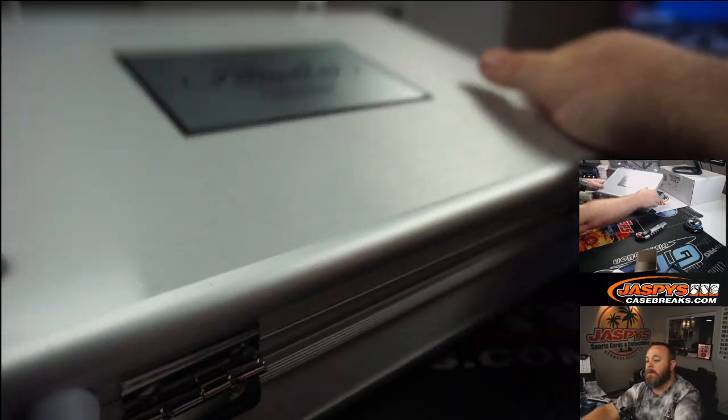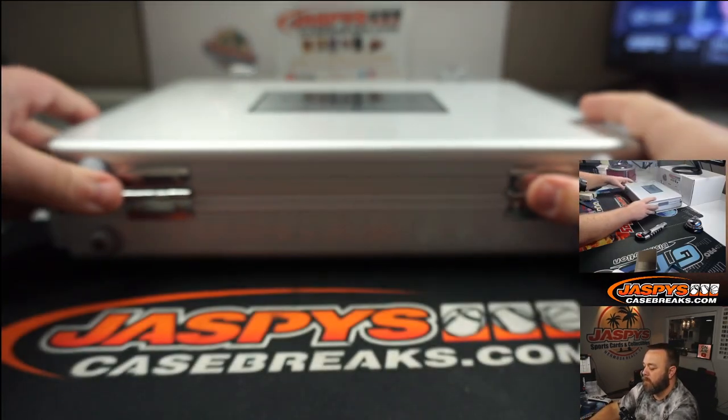So we do have three encased hits here. This is a lot of fun.